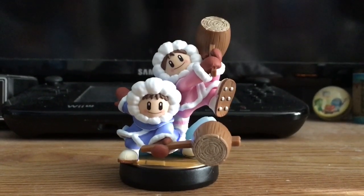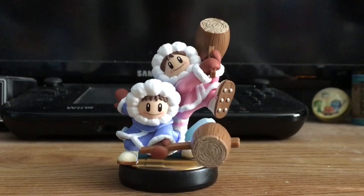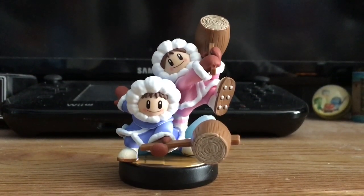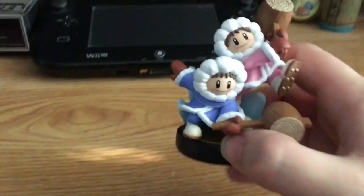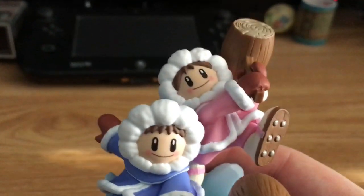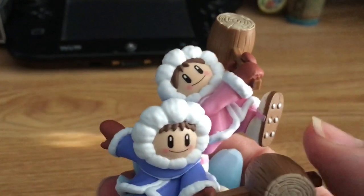Oh my gosh, yes it is, right out of the box! And as you can see, the Ice Climbers Amiibo is part of wave 12. So without further ado, let's give this baby a 360 turn. I mean, just look at these two — don't they look so cute and adorable? You can tell because they have the little frozen cheeks.